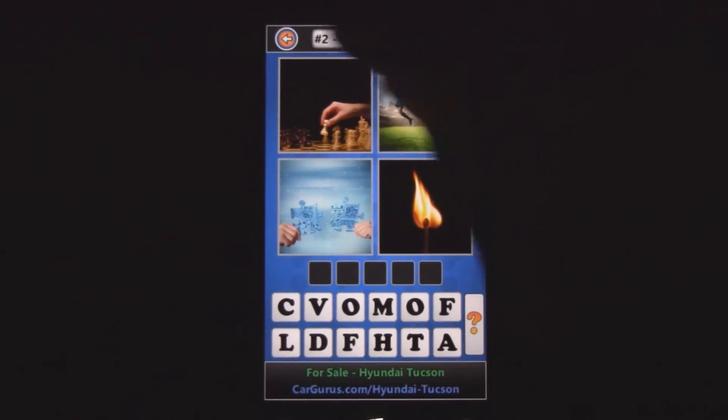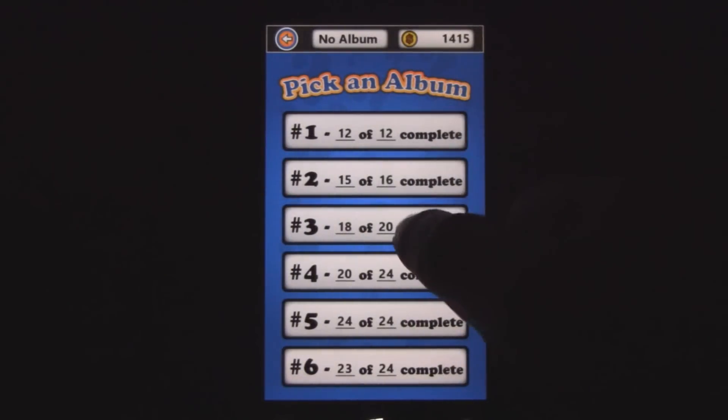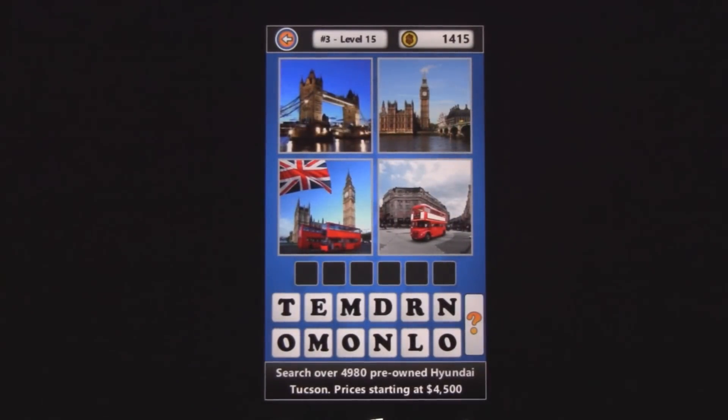It has a good interface, and it's really easy to use. The visuals look pretty professional — it's a very polished game and it can be really fun. Sometimes it challenges your brain and you really can't see things instantly.